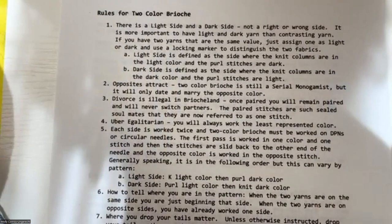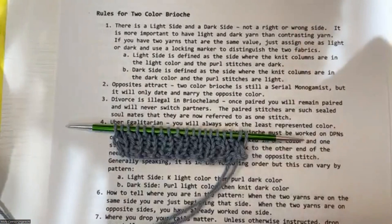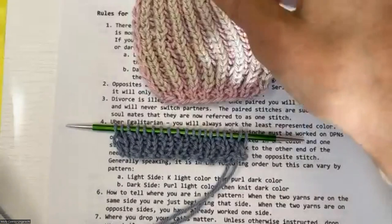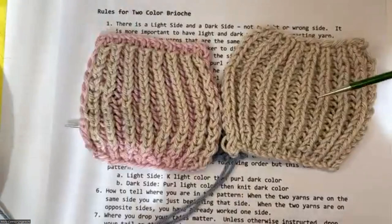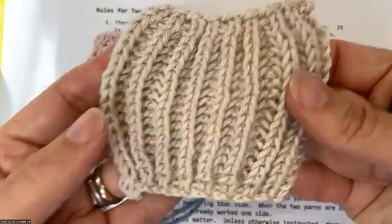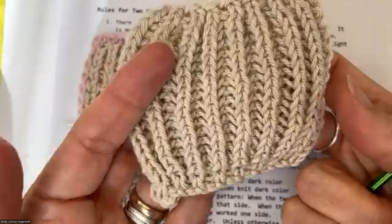There are quite a few differences between one and two-color brioche beyond just the color — the complexity increases greatly. I would strongly recommend making one entire piece in single-color brioche first. If you feel you've got it down, pop right on to two-color. If you're making mistakes and don't have the rhythm, make another one and really get that muscle memory built in, because that makes two-color that much easier.